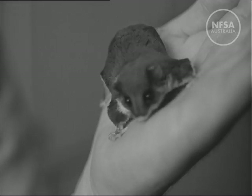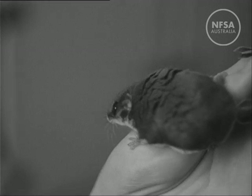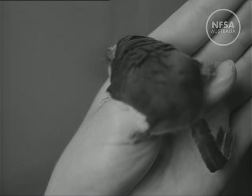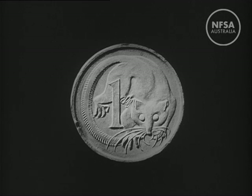The smallest member of our possum family is the feather-tailed glider. It glides by means of the membranes along its sides among the trees in the eucalyptus forests. This tiny animal is an appropriate motif for our smallest coin, the one cent piece.